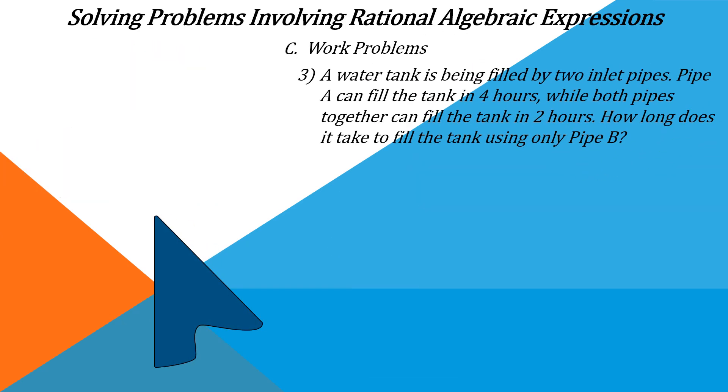Work Problems. A water tank is being filled by two inlet pipes. Pipe A can fill the tank in four hours, while both pipes together can fill the tank in two hours. How long does it take to fill the tank using only pipe B?